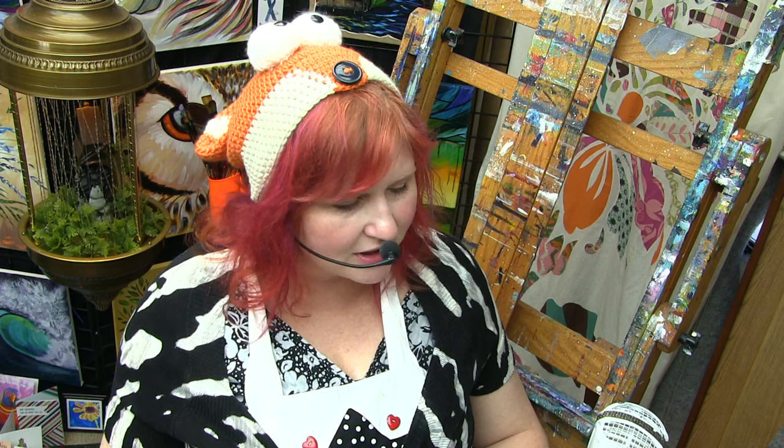Guess what's not on the color wheel? Black and white. They're not on the color wheel because they're the things that tint, shade, and tone paint.